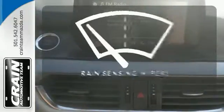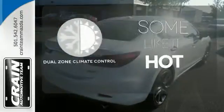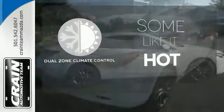Rain sensing wipers maintain a clean and clear view of the road ahead. Dual zone climate control lets you and your passenger pick a personal temperature.